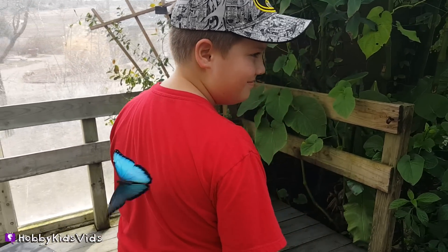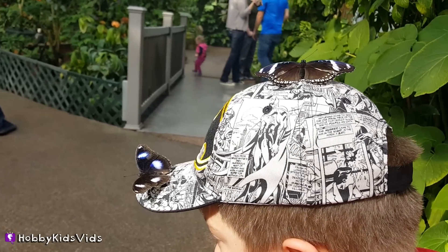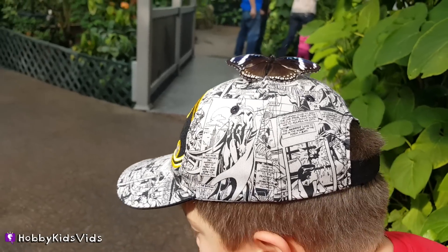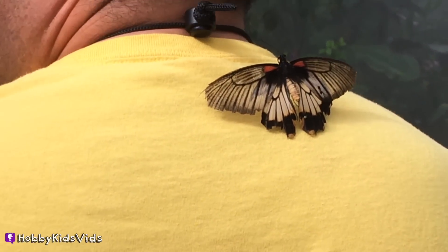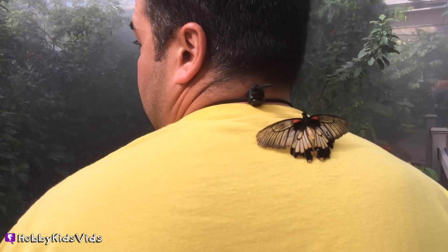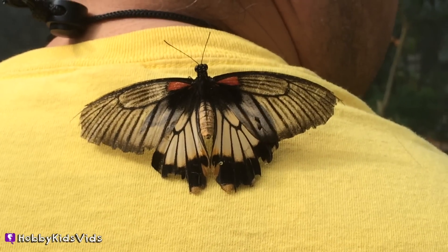It thinks you're delicious. Oh, it's gone. You got two on your hat! I got one on my hat. He's not freaking out. They won't let you. I'll name it Buddy — it's really pretty, it's like brown and tan and black and it has red spots on it.